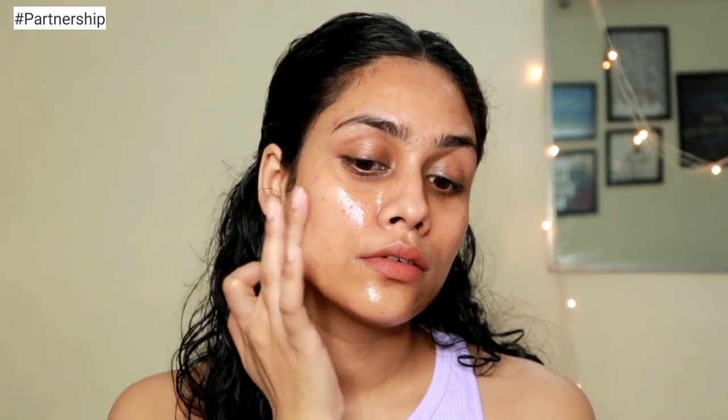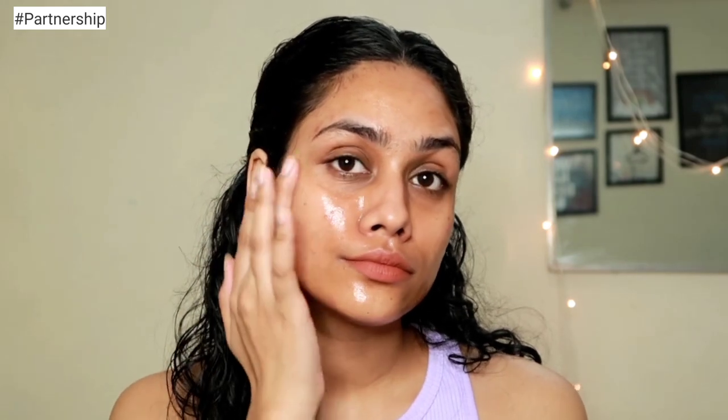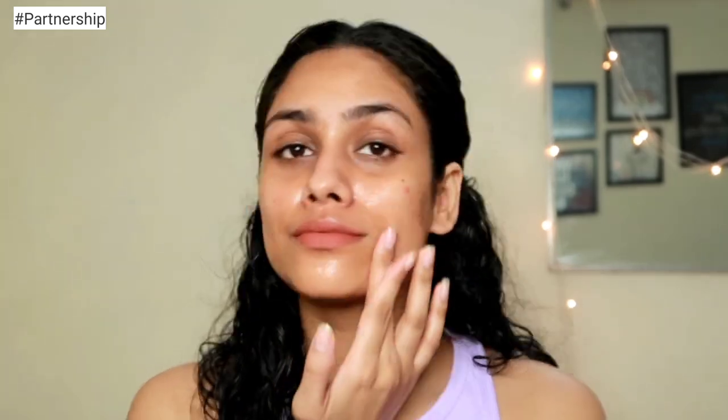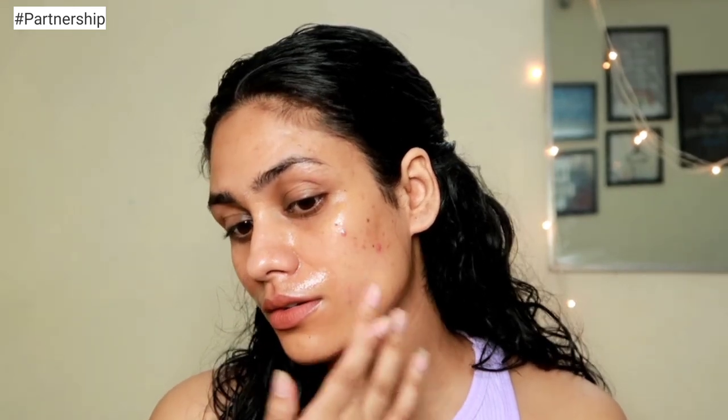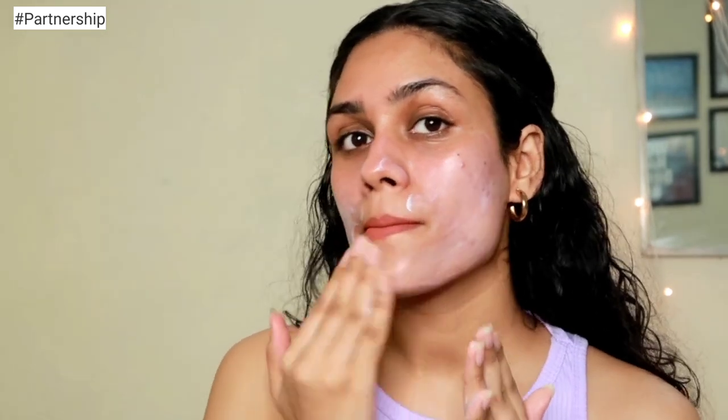It's very easy to use this product — you just apply an even layer all over your face. Make sure your skin is really nicely clean with no makeup or skincare residue on your face. After that, leave it for about 8 to 10 minutes — you do not want to leave this more than 10 minutes on your face — and then just wash it off with cold water. Because this has active ingredients like salicylic acid and glycolic acid, a patch test is very very important.